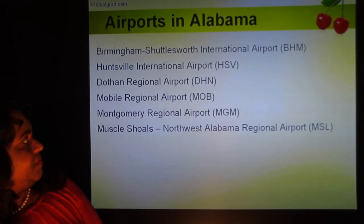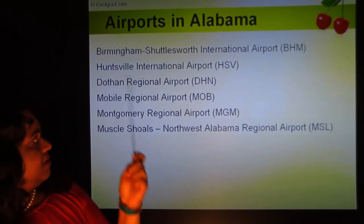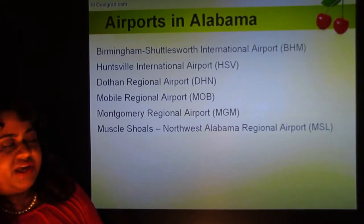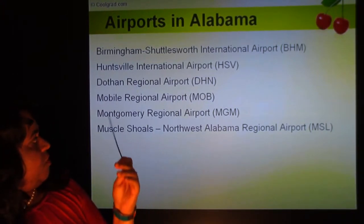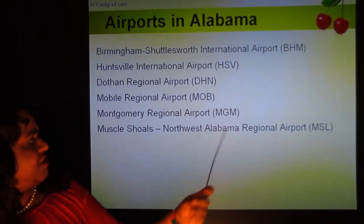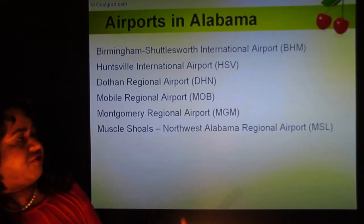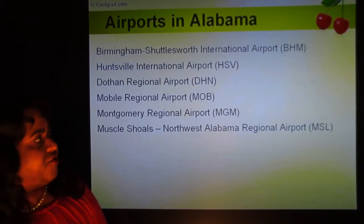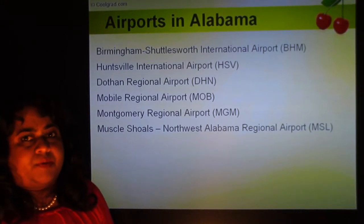Airports in Alabama: Birmingham-Shuttlesworth International Airport (BHM), Huntsville International Airport (HSV), Dothan Regional Airport, Mobile Regional Airport, Montgomery Regional Airport, and Muscle Shoals North Alabama Regional Airport. These are regional airports. If you're flying from another country, you either fly to Birmingham or Huntsville, or you fly to Atlanta and drive two hours to Birmingham.